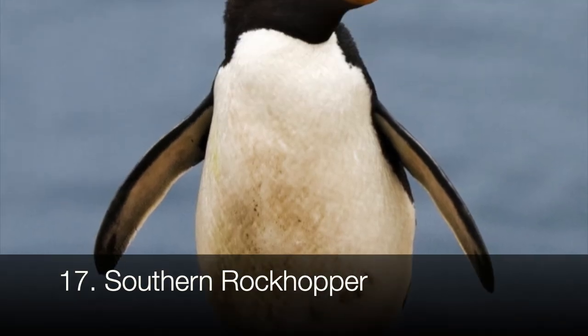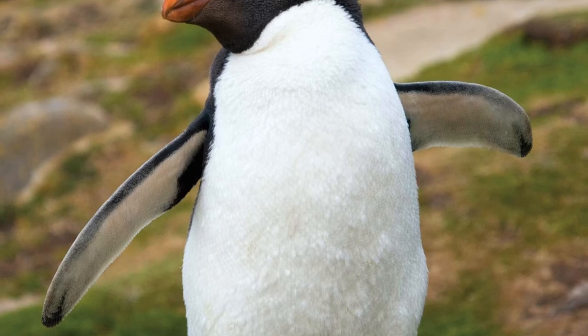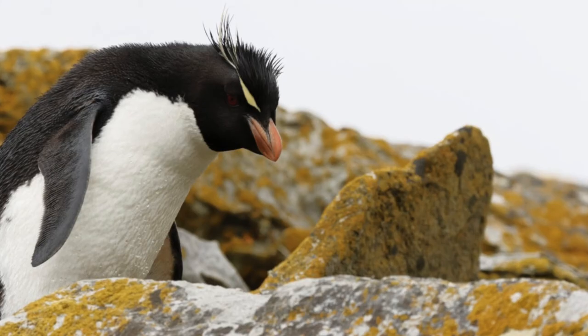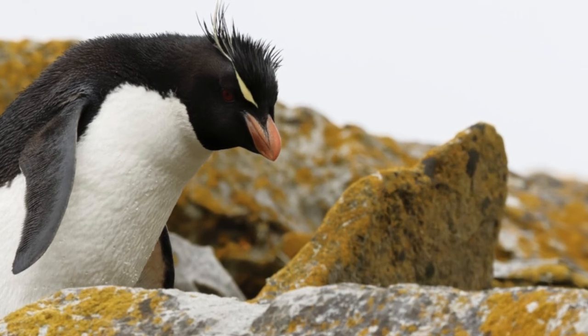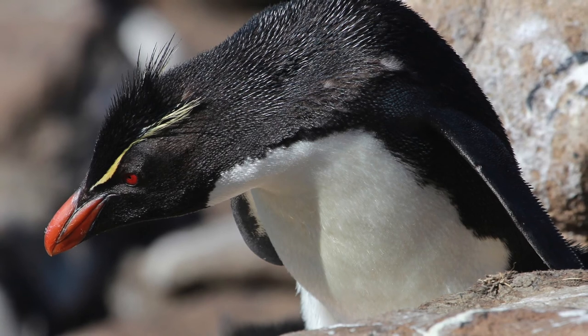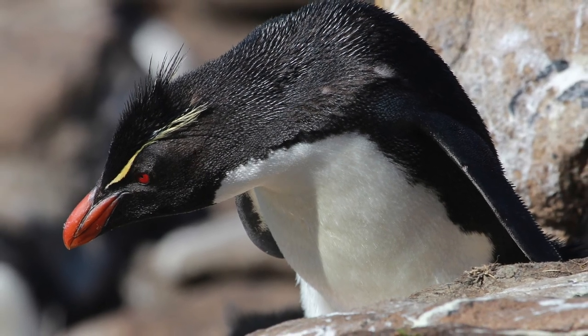Southern rockhoppers are very similar to Northern rockhopper penguins, only they have more yellow in their crests than black. Like their Northern counterparts, they're listed as vulnerable from a conservation standpoint, and they live in the sub-Antarctic islands. They tend to measure up to 18 inches in height. Southern rockhoppers are the only penguins who will dive into water feet first rather than head first.